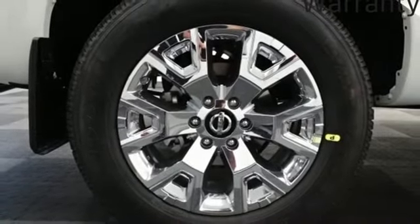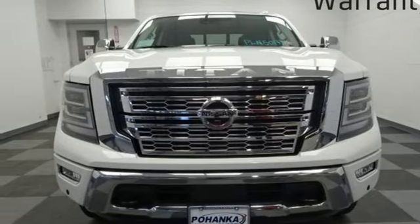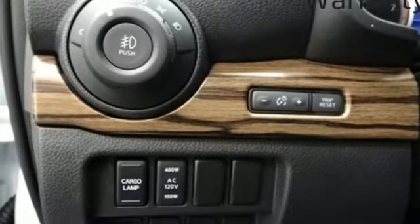Front heated leather bucket seats. Active grille shutters. Electronic shift on the fly. Auto-dimming rear view mirror. And V8 engine.